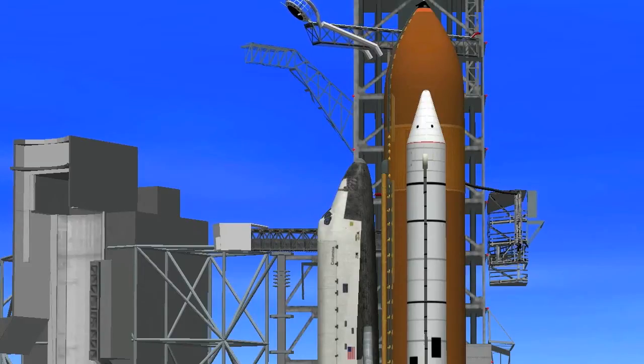T-minus, coming up on the 1-minute point in our countdown. One minute and counting. The firing system for the sound suppression water system on the pad is on.